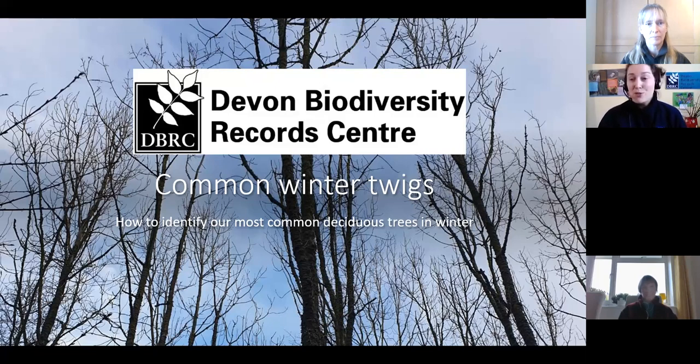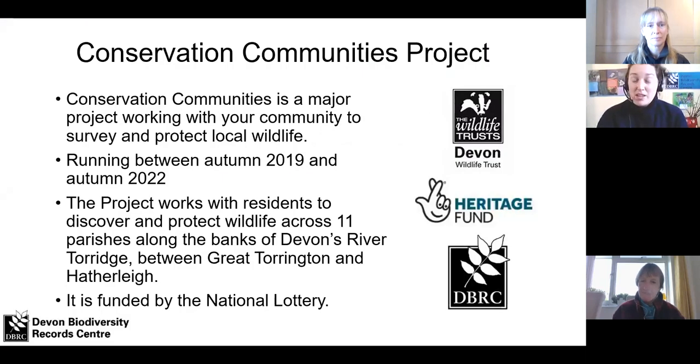If you see something really interesting and rare, send us a record, but also send us records of things that you think are really common. Some of our common bird species have been declining, and if we didn't record them we wouldn't know things like that. So do send us all sorts of records — we'd love to receive them. Today I'm going to tell you a little bit about winter twigs, as an introduction to what to look for and how to tell different species apart. This is for the Conservation Communities Project led by Devon Wildlife Trust, funded by the Lottery and working closely with DBRC.